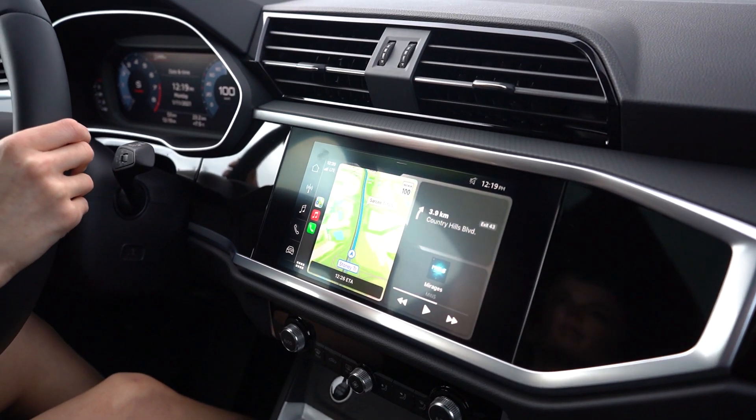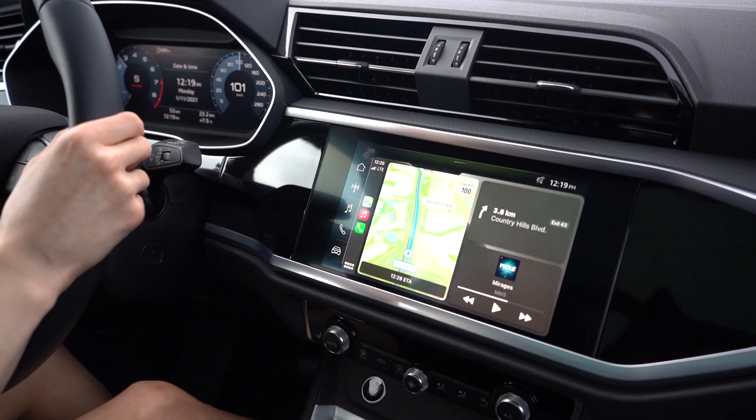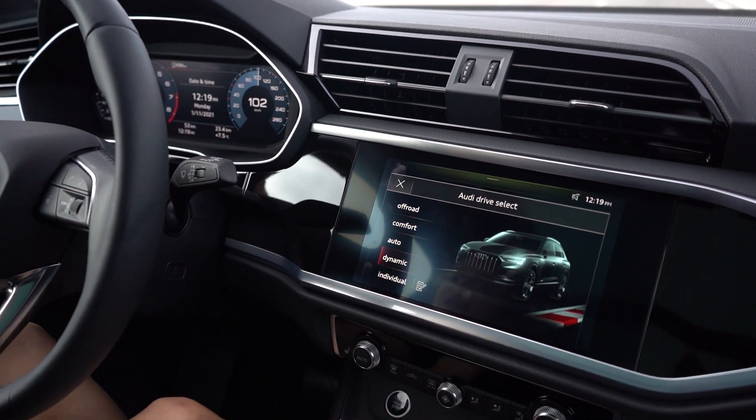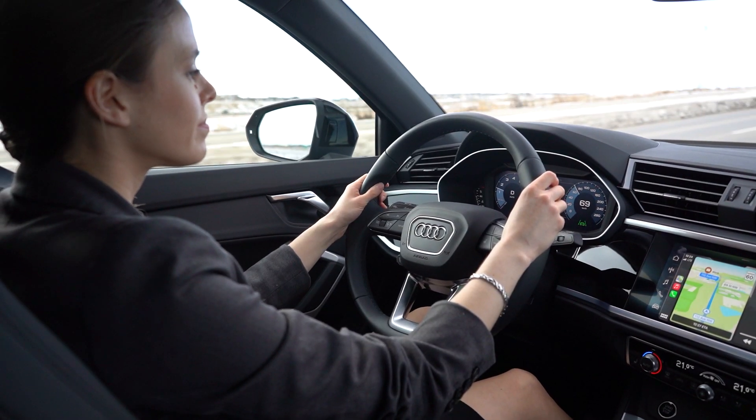With the smartphone interface, that's giving you access to all of your apps, music, navigation, and phone messages from your cell phone. All you do is plug in your phone and you have access to everything on the go. The Q3 is really fun to drive — it's equipped with 228 horsepower and an eight-speed Tiptronic transmission.